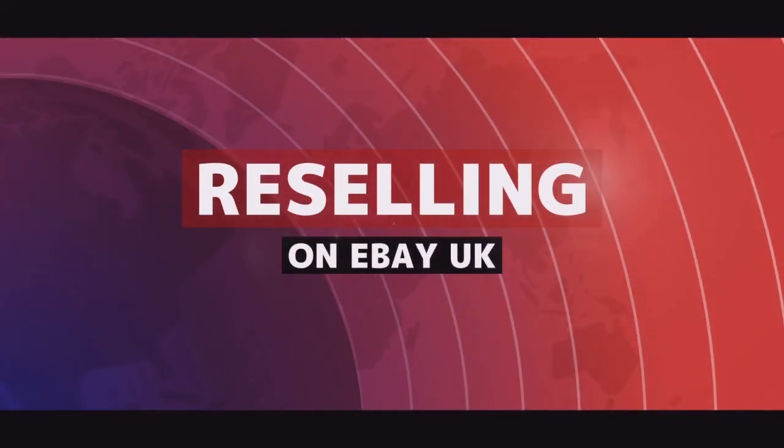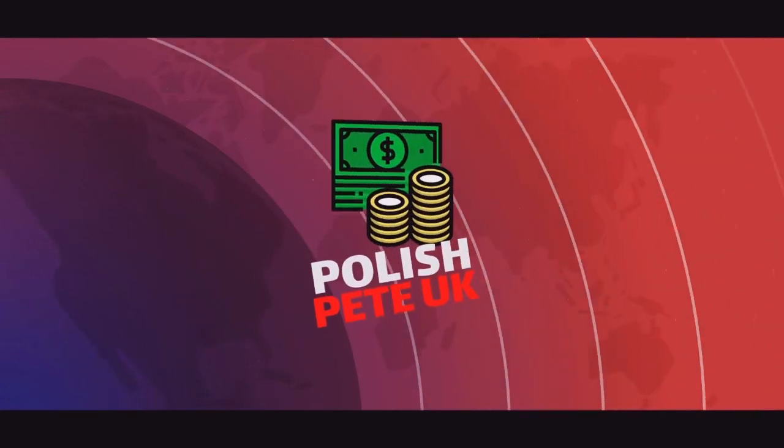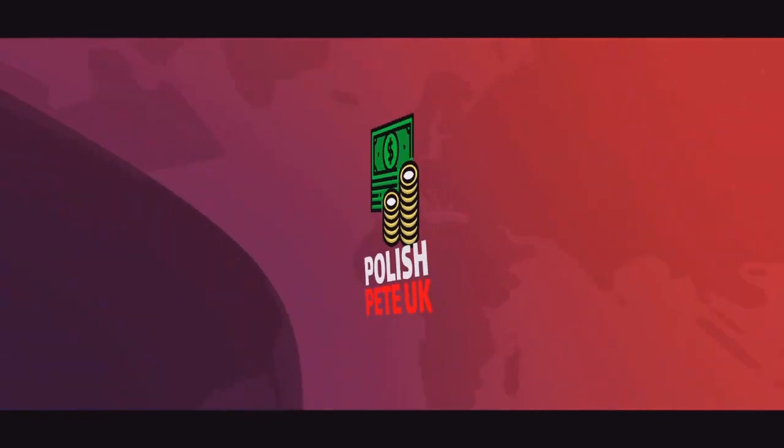If you have an eBay shop, use your 7-day auctions. Hello and welcome back to the channel where we are trying to sell some stuff on eBay. I'm Polish Pete and I'm an eBay reseller based in the UK. I buy cheap ladies' clothing in bulk and I sell them individually on eBay for profit. Today I would like to talk about the free 7-day auctions allocation that you get with your shop subscription.